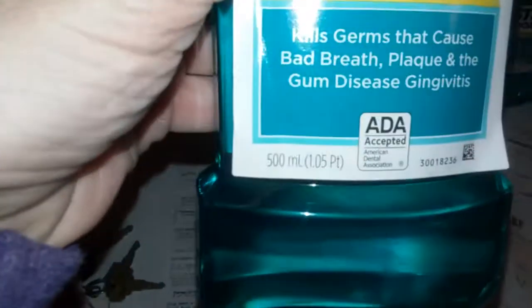I went in and I was going to get just the Alka-Seltzer, but I saw this deal. You spend $10 and you get back a $5 Extra Care Buck. And for 500 milliliters or half a liter or more, you got a coupon for $1 off.